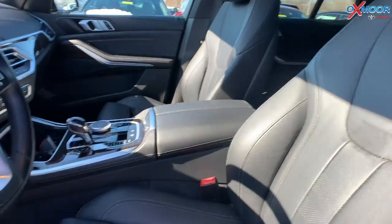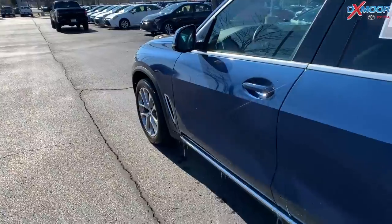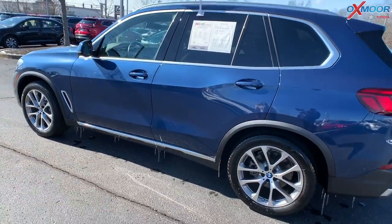The interior is in a black leather. Mileage is 16,162 miles. The price is $54,884.